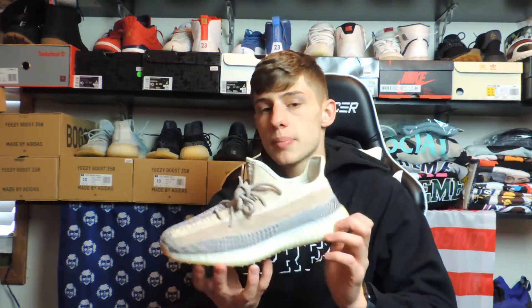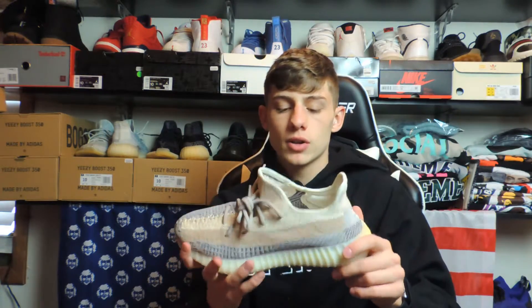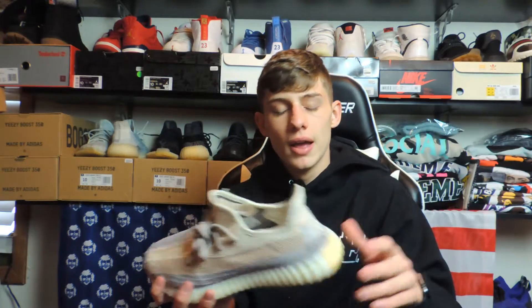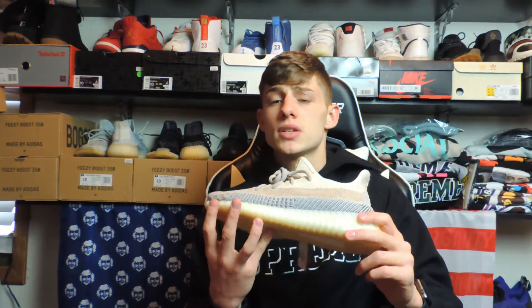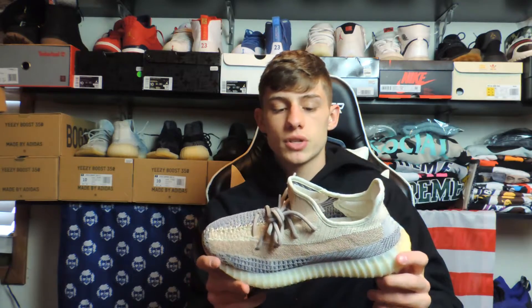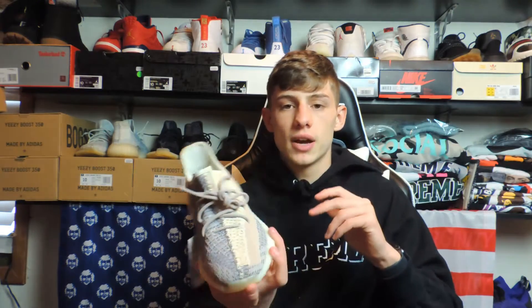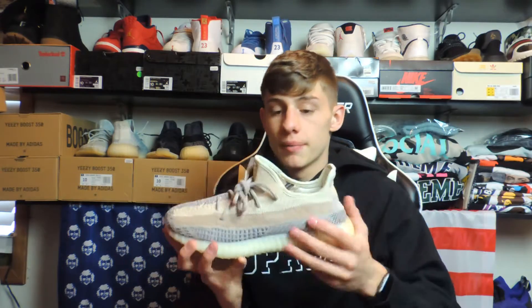I wanted to stretch this video out a little bit and tell you guys my resell predictions. I would say probably hold these for a year if you're looking for the biggest return. If you're looking for a quick flip, you could sell them right now for around $280 to $300 to the right buyer. Don't sell them on GOAT or StockX because you're gonna end up losing money. Try Facebook Marketplace — if you don't know anybody personally who wants them, that's a solid option.